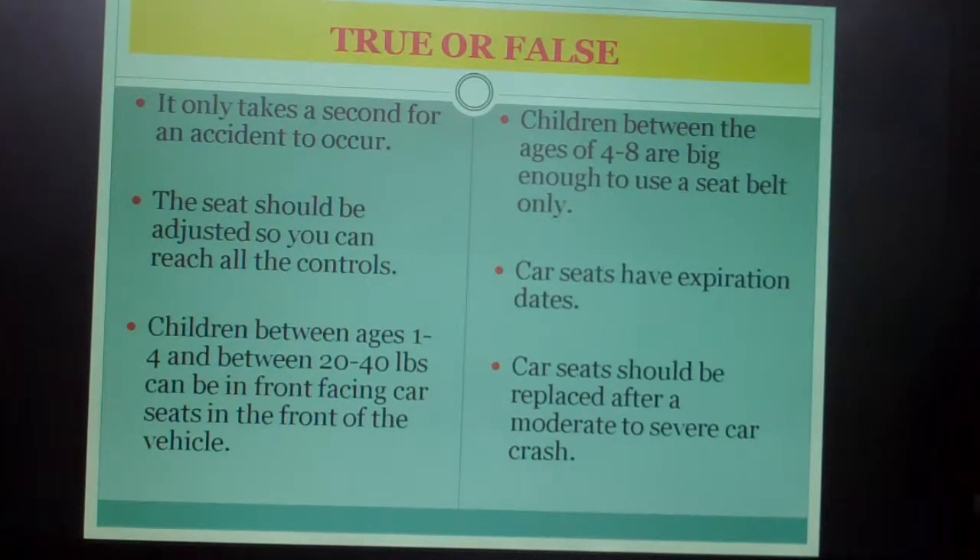True or false: Number one, it only takes a second for an accident to occur. Number two, the seat should be adjusted so you can reach all the controls. Number three, children between ages one and four and between twenty and forty pounds can be in a front-facing car seat in the front of the vehicle.